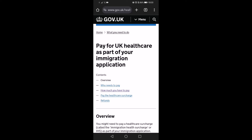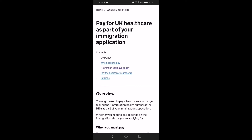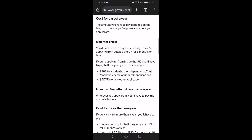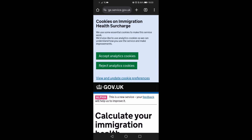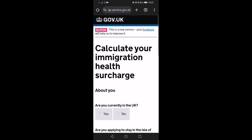So this is the gov.uk website, as you can see, and here — pay the IHS. We're going to click here, how much you need to pay. And here is the calculator. So for the benefit of this, we will just do a simple, straightforward application. Someone's in the UK applying, say, FLRFP as a partner or a parent.